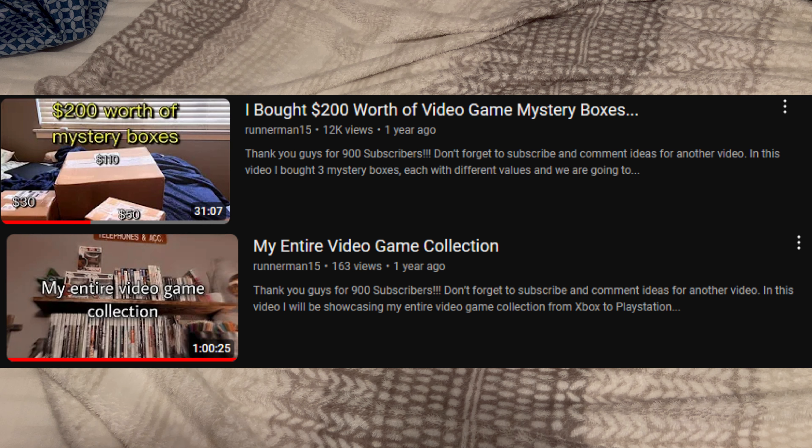What is going on guys, this is your boy Runnerman15, and today I wanted to make a little update video to my video game collection. Here are all the games that I've gotten and added to my physical game collection since the last video that I made — the video game mystery box video. Since that video, here are all the games I've added. I also want to say that hopefully we'll be doing another video game mystery box very soon, and I have a very special idea for that video.